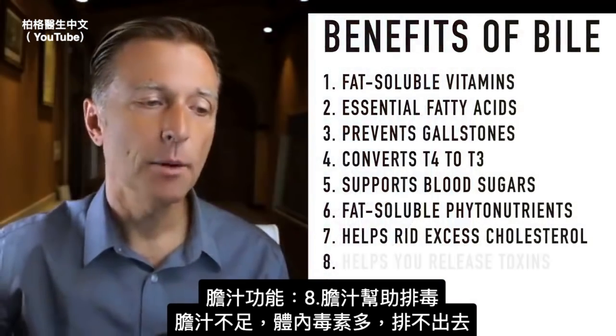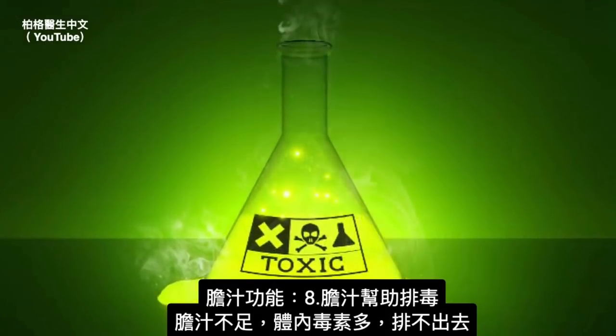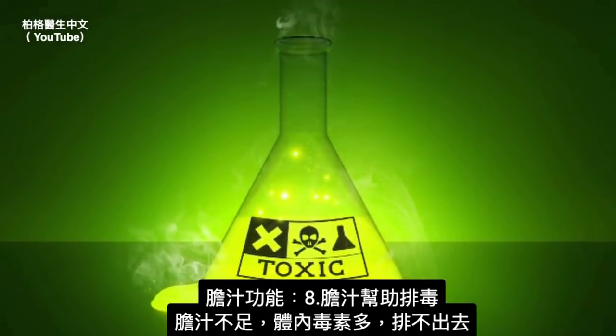Bile also helps you release toxins. Without enough bile, you become more toxic and can't get rid of toxins.